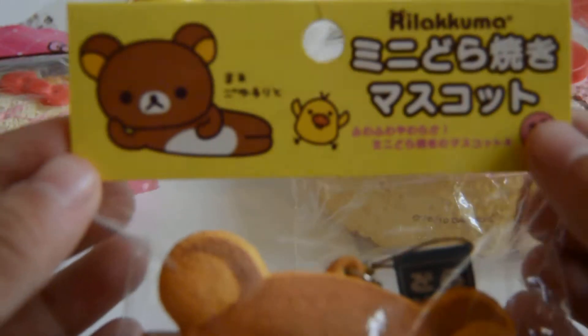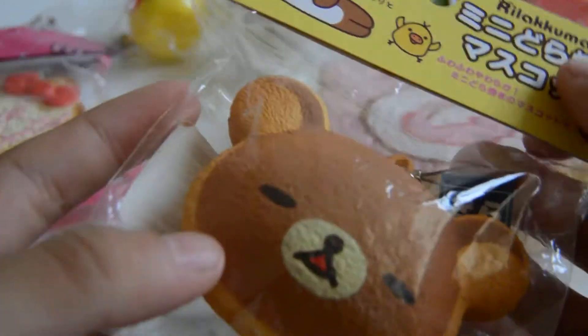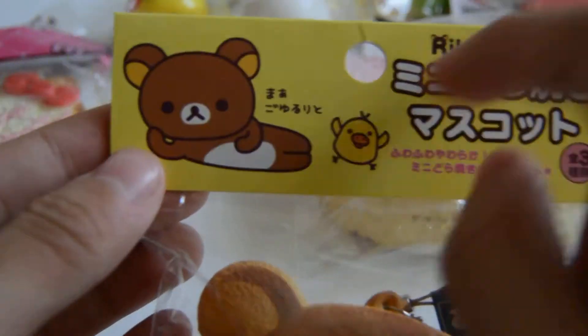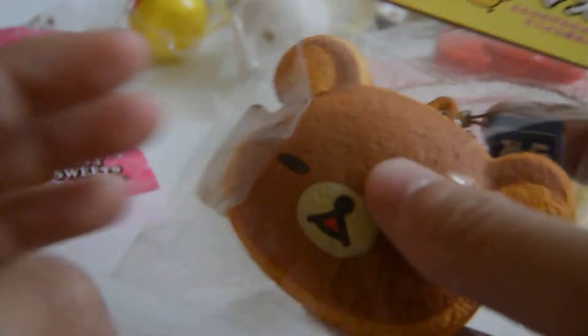Then I have this little Kumo Dorayaki — I love the packaging. So the tag looks like this: the Curator character is kind of dancing and the little kid is just lying down. The back isn't really special or anything, but yeah.